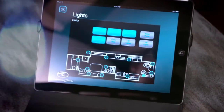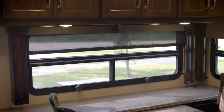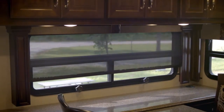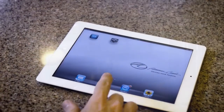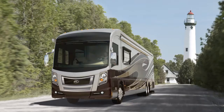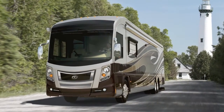No more confusing jumble of remotes for every system in your motor coach. The iPad combines it all into one seamless interface that can control systems such as the lights and shades from inside or outside the coach, and lets you surf the internet, check email, or play your favorite app as well.